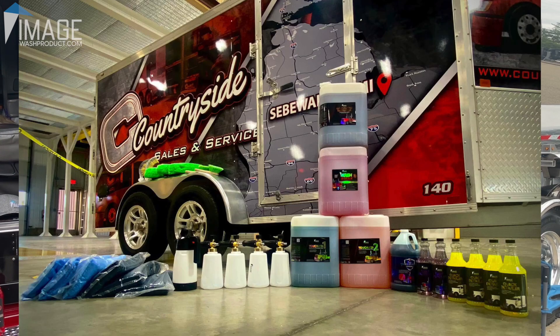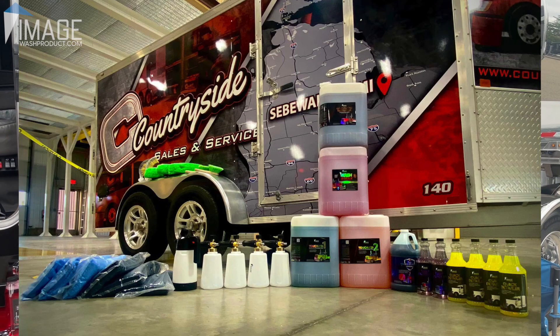Countryside has a truck wash as well, right? So we're kind of in the process of trying to get some of our pro-grade chemicals in there. We're trying to get the product in the wash bay right now, but we've got the mobile wash trailer stocked up, so we're good in that department.